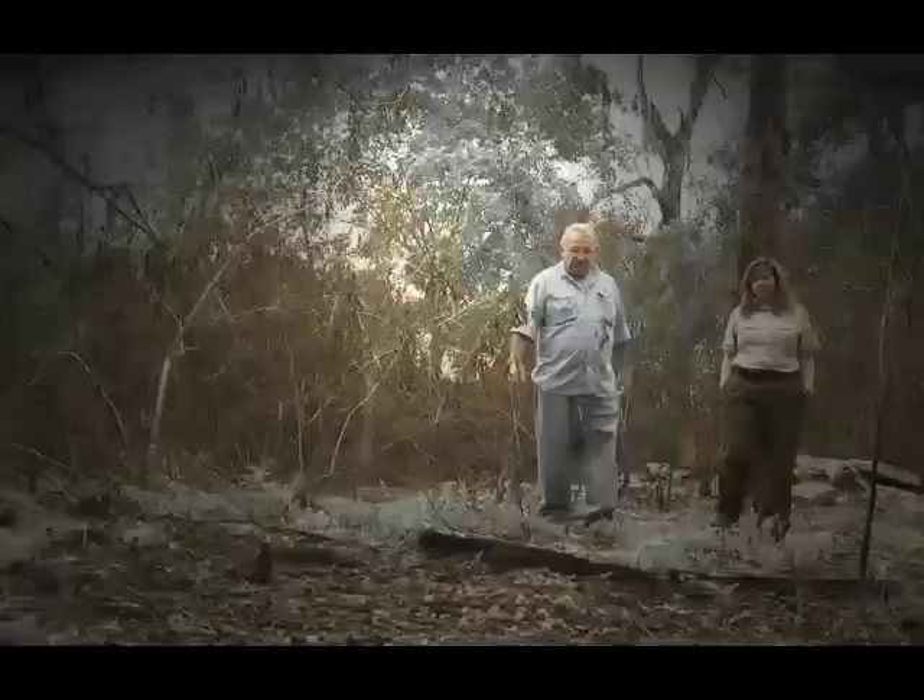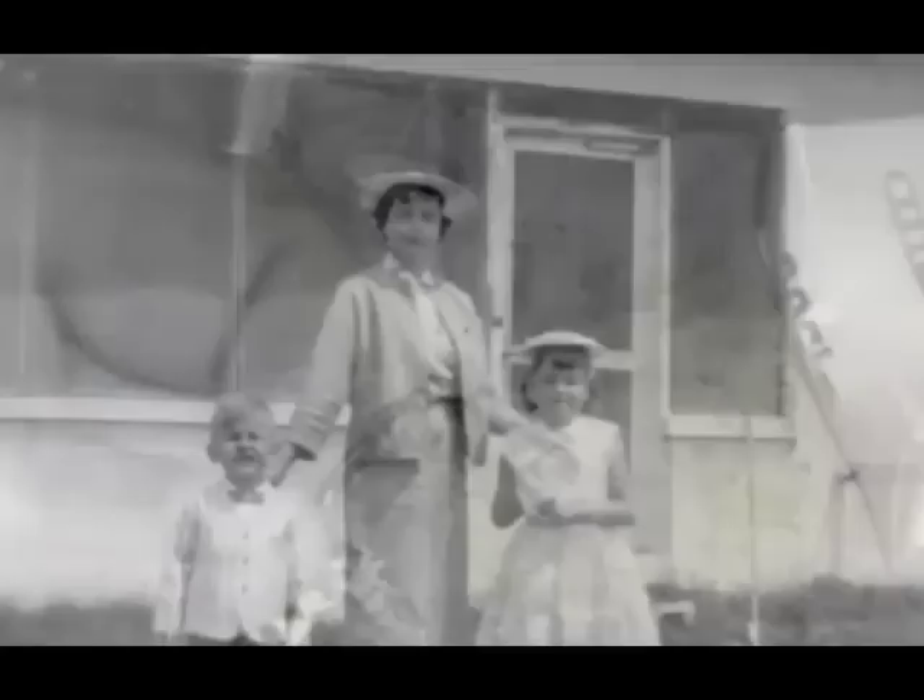Bruce McDonald remembers his mother's close encounter. She went in to get her cigarettes off the kitchen counter and kept feeling around but couldn't find them. So she actually had to turn on the light. When she turned on the light, there was a pygmy rattler wrapped around the pack. She didn't scream. She walked in and said, 'George, we have a rattlesnake on the kitchen counter.'